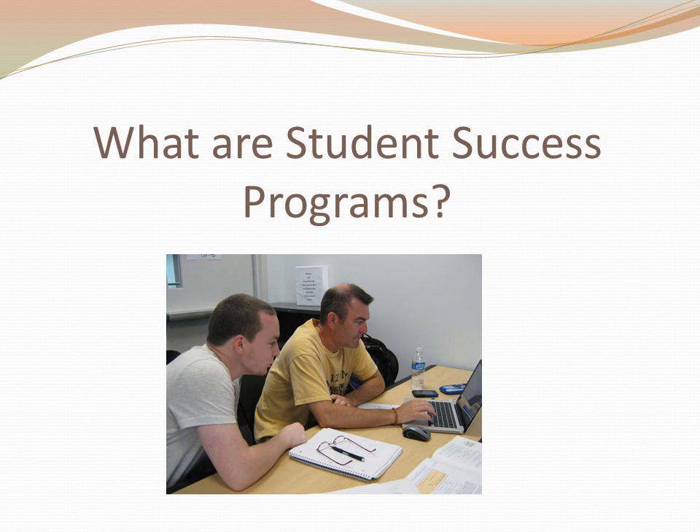Student Success Programs are available to all students at GGC. It is important to learn about how to use the services described on the next slides during your first semester, but also to continue to use them until you graduate. These programs can make the difference in your class grades.